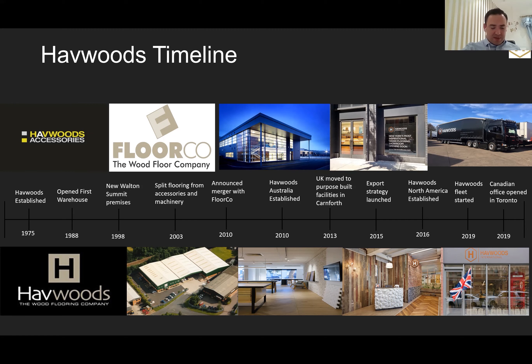2008 was a big step forward in the history of Havwoods. We had the general financial crisis and were supplying retail at the time, and at that point we moved into the specification market — a very pivotal change in direction. 2010, Havwoods Australia was established. We still have a business there with two million dollars worth of stock on the ground in Australia, a really strong business growing fast and on your doorstep to support New Zealand. 2015, we launched our export strategy in January at Domotex in Hanover, Germany.